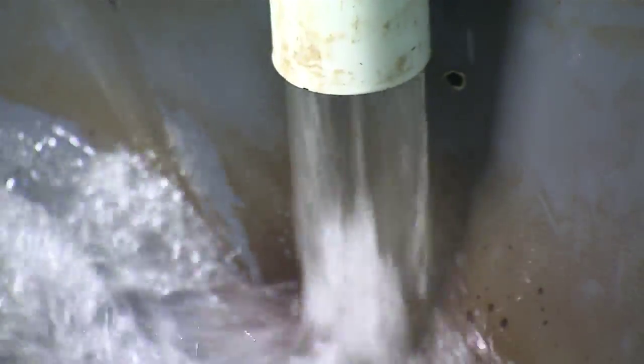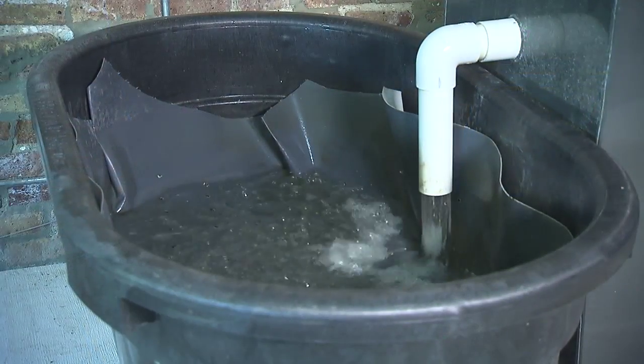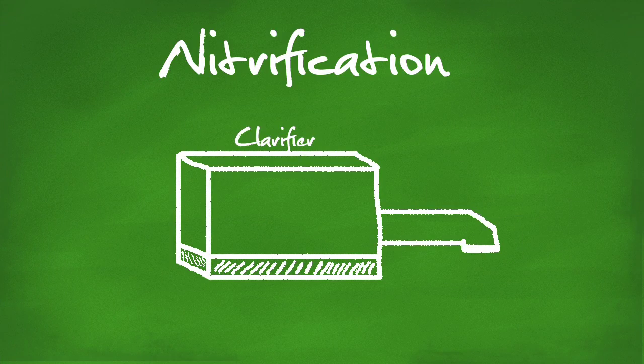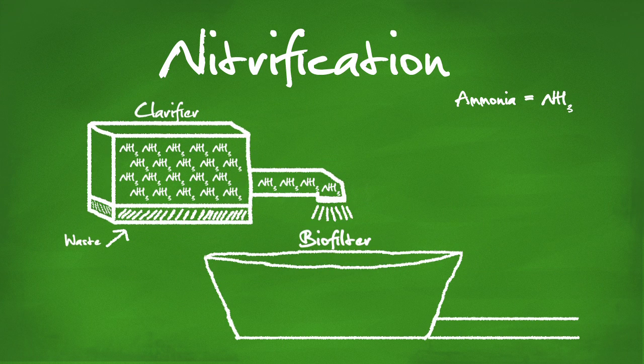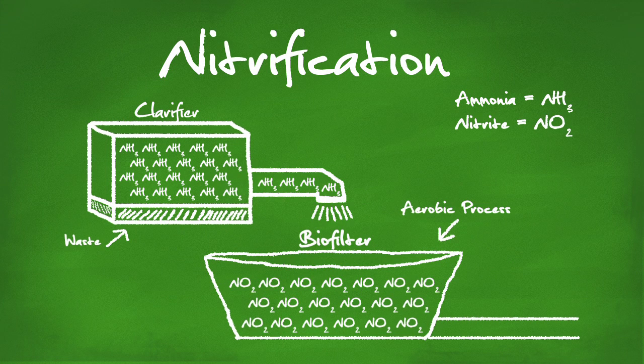This mineral-rich water then moves through the biofilter. A biofilter allows for the natural biological process called nitrification to occur. Through the breakdown of the waste, large amounts of ammonia are released in the water. The natural bacteria present in the water will use the oxygen in an aerobic process to efficiently convert the ammonia to nitrite and then to nitrate.